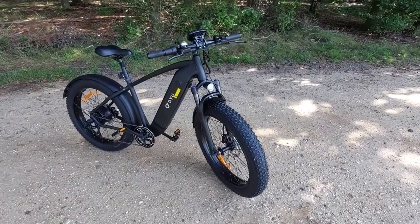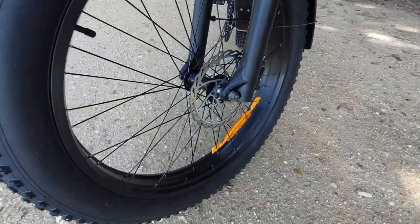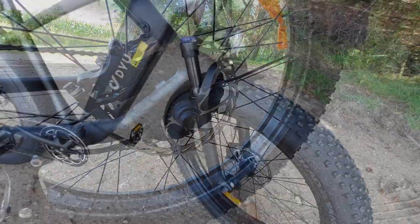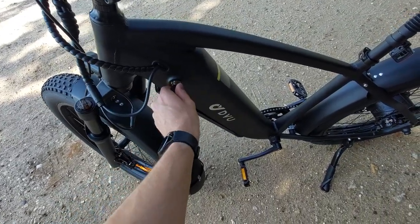With specs like this, it isn't crazy that it has giant 26-inch by 4-inch tires, hydraulic disc brakes in the front and back, and front suspension. It furthermore comes with a removable battery and Shimano groupset.